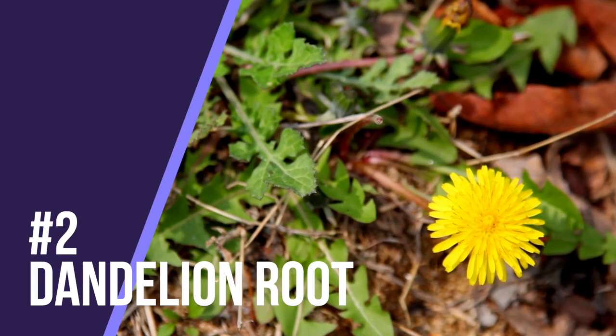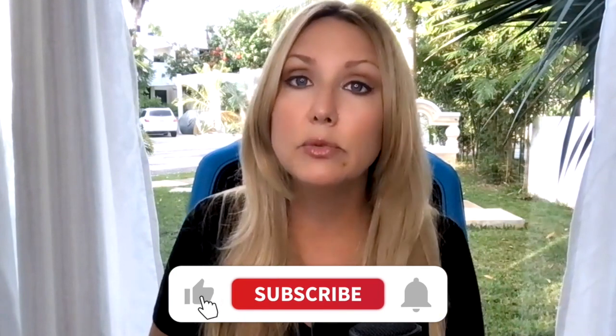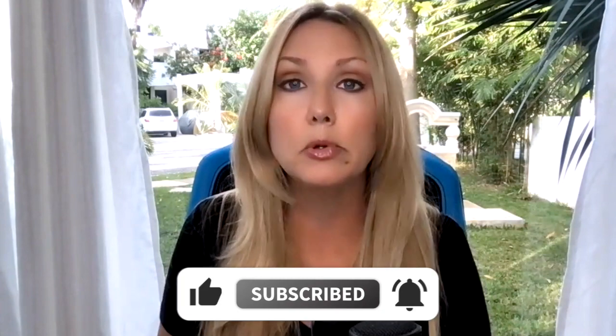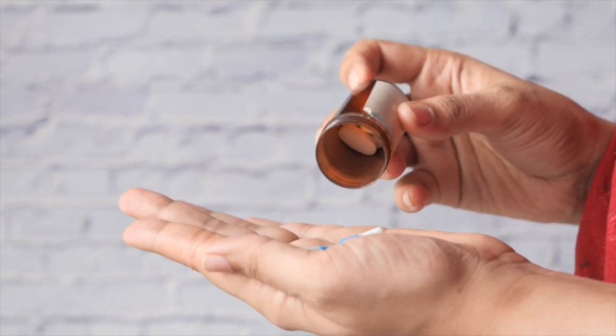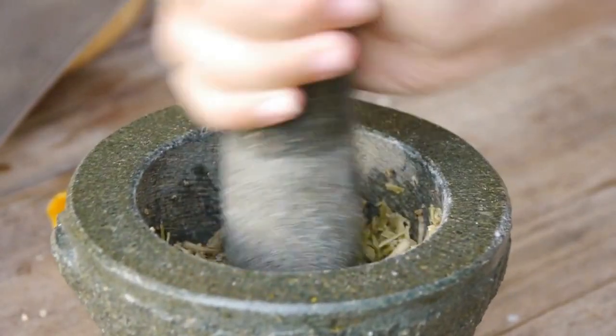Number two is dandelion root. Dandelion root is a really powerful natural diuretic and it helps remove toxins from the liver. Some research even shows that dandelion root can help protect against damage from pain medications — a lot of people are taking Tylenol every day and even prescription medications. Dandelion root can help protect against the damage those medications may cause. It can be eaten cooked or raw, and it's full of vitamins that help support liver function.